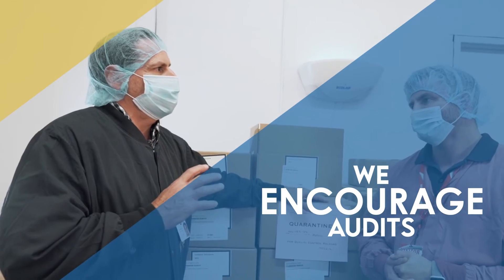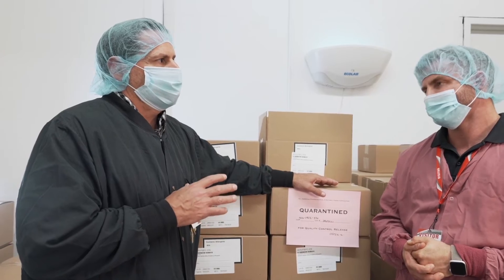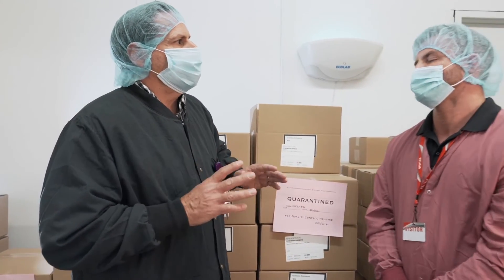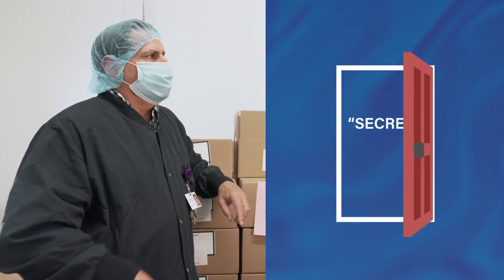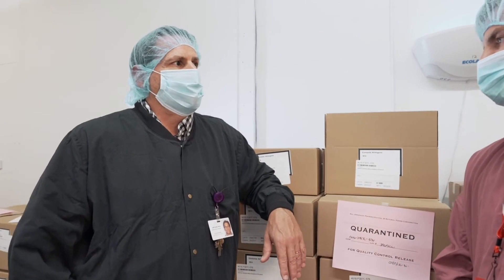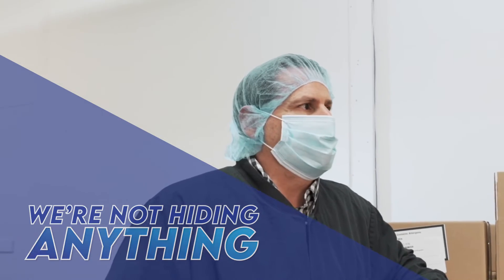We encourage that because we want people to feel confident in what we're doing. We are completely transparent where a lot of manufacturers won't let you in because it's secret — they don't want to show you that they're not doing what they're telling you. If you can't be transparent, not only between us but between the folks who are going to use the product, you're seeing inside just as if you were here. We're not hiding anything from you, and that's the guarantee you can count on.